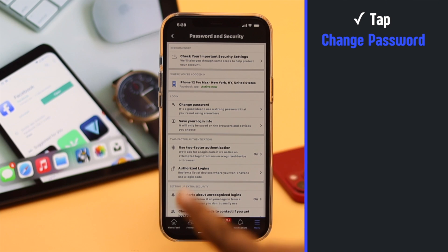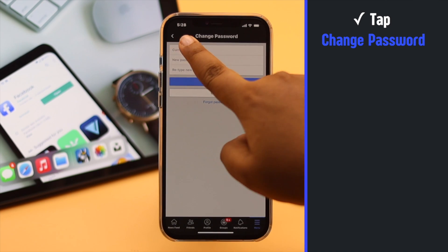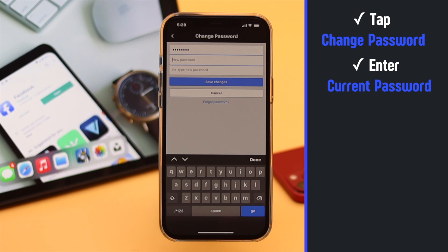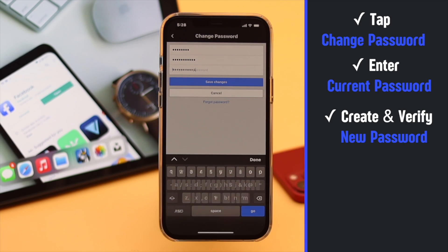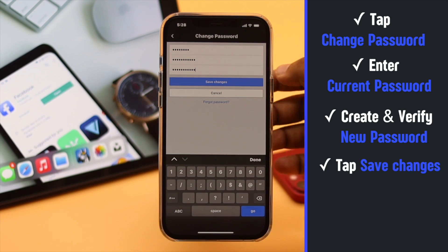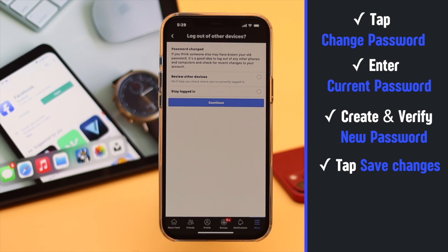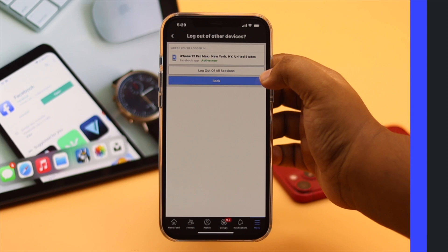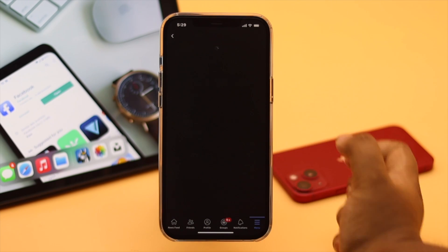For additional safety, we recommend you change your Facebook password. Enter your current password, then create and verify the new password. Tap 'Save Password' and your password will be changed. Select 'Stay Logged In' or 'Review Other Devices' as you wish, then tap Continue.